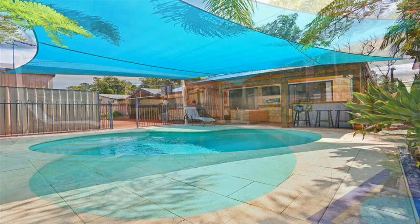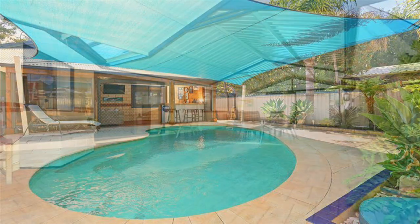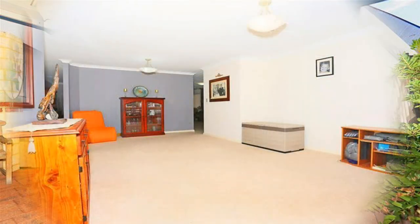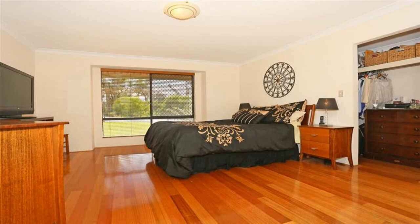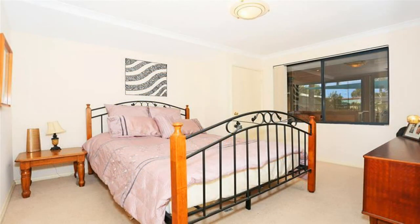Some of the many other features include a private undercover bar with cafe blinds in the pool area, large paved undercover patio for entertaining, formal lounge, king size master bedroom, large queen size secondary bedrooms, and a balcony on the second level overlooking the river.